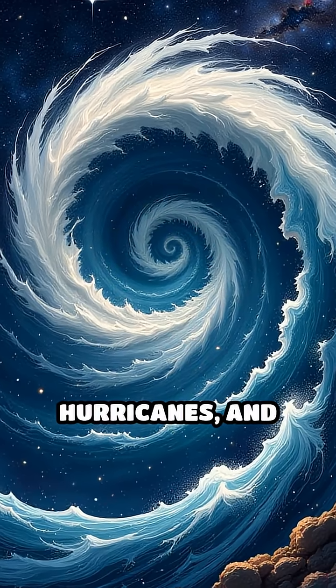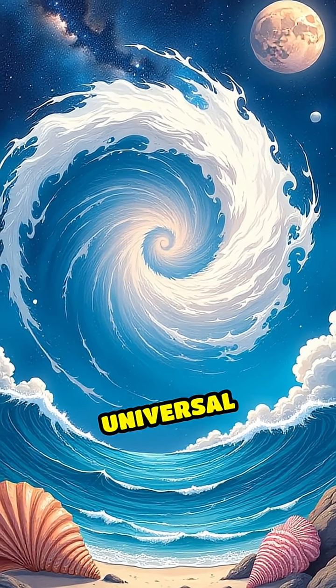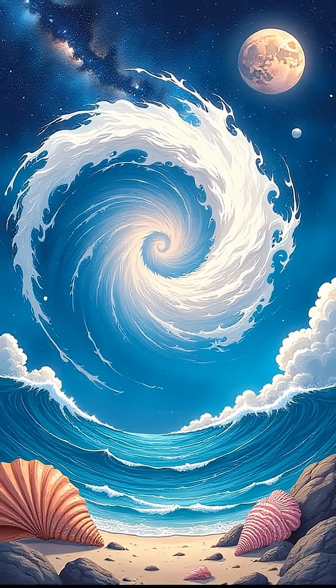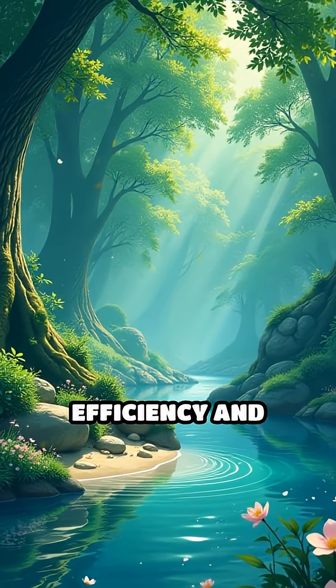Even seashells, hurricanes, and galaxies spin in Fibonacci spirals, revealing a universal design principle. This isn't just coincidence — it's nature's way of achieving efficiency and beauty.